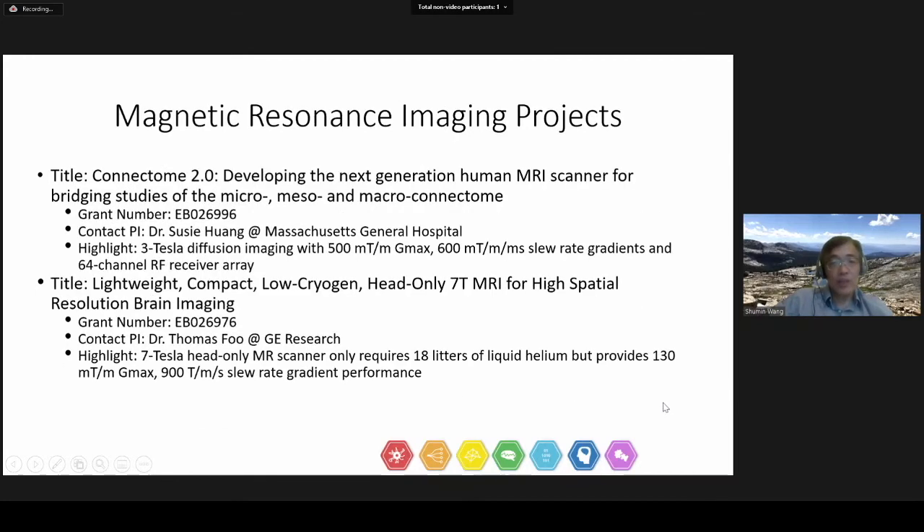In 2018, we funded other MRI projects. Dr. Susi Huang from MGH proposed to develop very strong MR gradients featuring 500 tesla per meter peak gradient strength for 3 Tesla diffusion imaging. Dr. Thomas Fu from General Electric Research proposed to develop a 7 Tesla head-only MR scanner that only requires 18 liters of liquid helium, which is less than 1% of that required by a whole-body system.